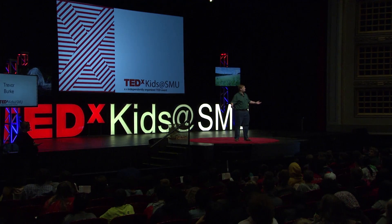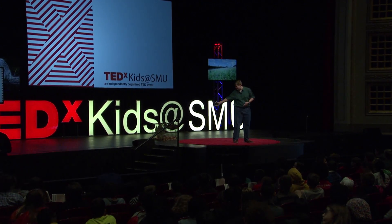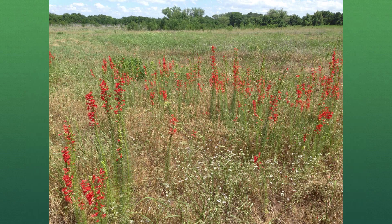Look around. What do you see? Shelter, this auditorium, these quail. What did you see on your way here this morning? Cars, roads, streets, traffic, lots of concrete and buildings. Bet you didn't see this. You are sitting in one of the most critically endangered ecosystems in North America, and it's right here in our own backyard in Dallas, Texas.